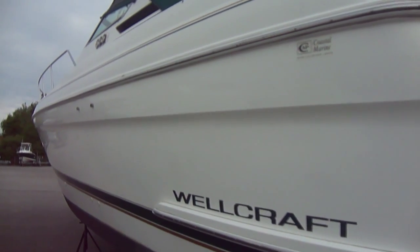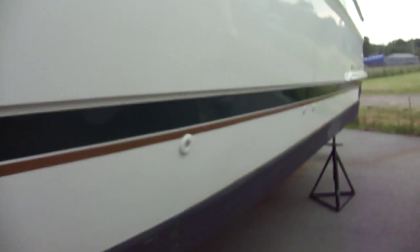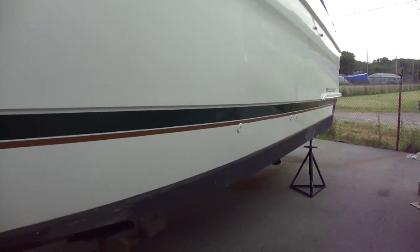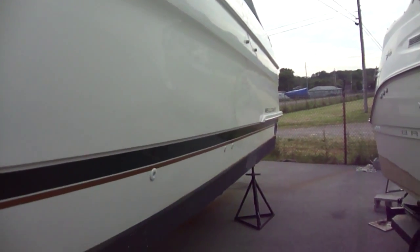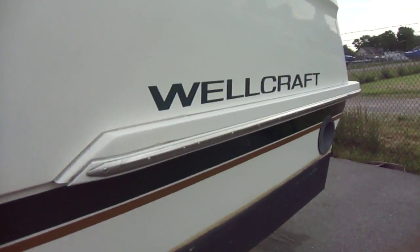Here's a shot of the port side — very clean. Boat's in very good shape, there are no major dings or dents. This striping is actually ironed on; they took the original striping off and painted it, so it looks really good. Let's climb aboard and look inside. We try not to make these videos too long, just to give you an idea of what you're looking at.